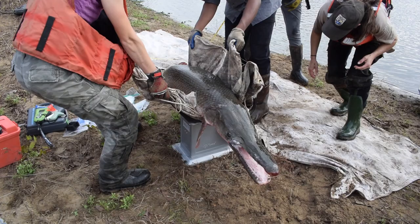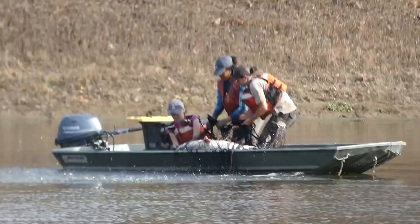After processing, the gar is ready to be released. After processing our first four gar, we reset the net and brought even more fish in.